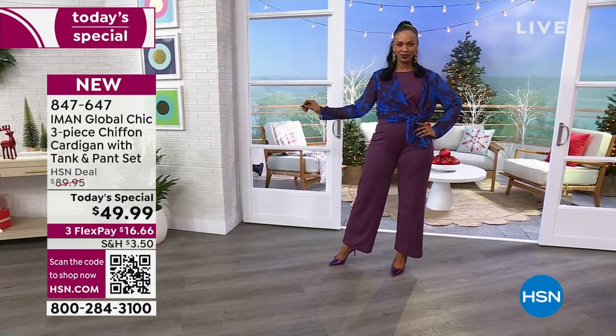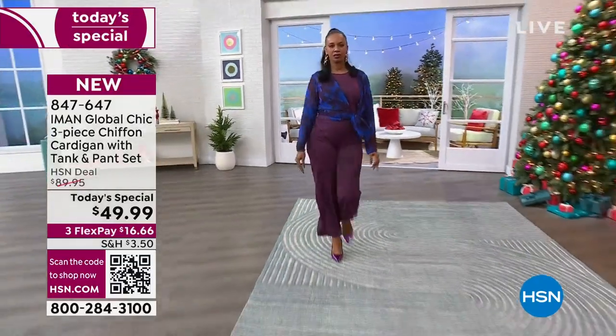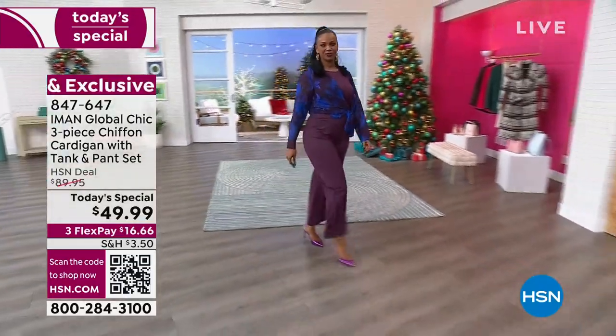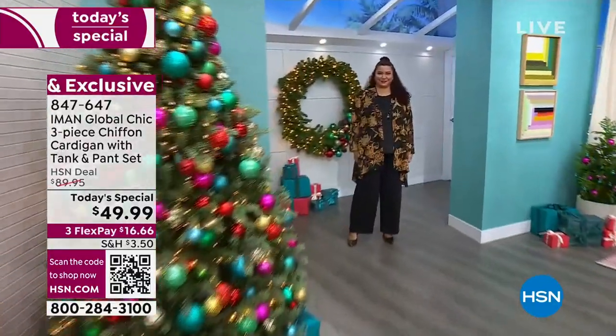If you need the pant in the average — I'm 5'5", Ingrid's about 5'8", 5'9", and she's in the average. But we do have it in petite, 27 inches in length, and then we do have it in the tall, 33 inches in length.